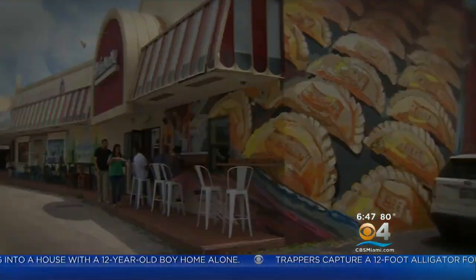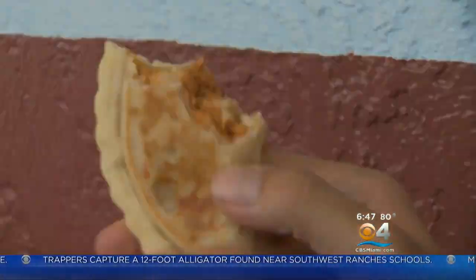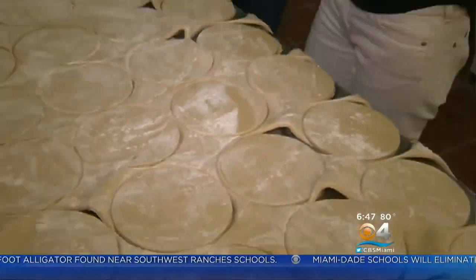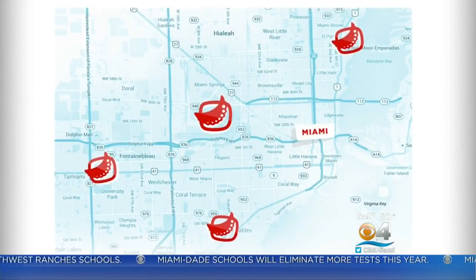Welcome to Half Moon Empanadas, the only artisanal all-empanada company in Miami. This is their classic chicken empanada — one of my favorites. Half Moon is the brainchild of Pilar Guzman Zabala and her husband Juan. They created the concept back in 2008 and now have eight locations in South Florida.